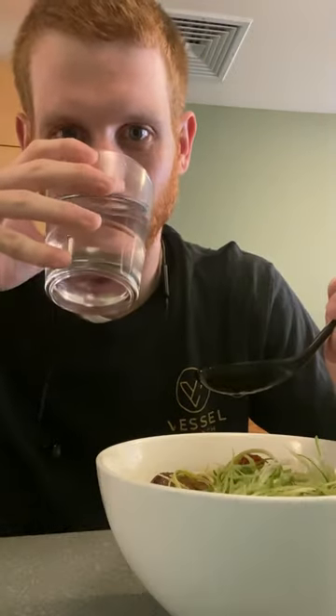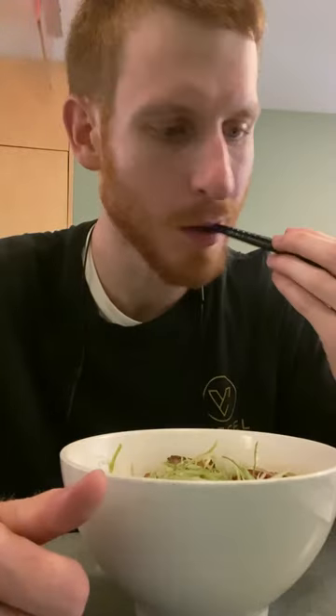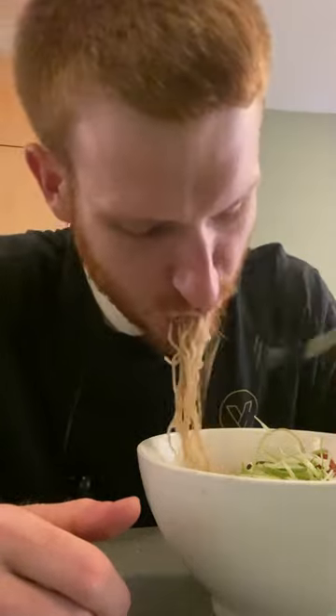The broth was super salty, which is what shio means, but it was good. I think I prefer tonkotsu in general, but this is still a good way to mix it up. The pork belly was wonderfully flavorful, and of course super tender — just what you need in a ramen.